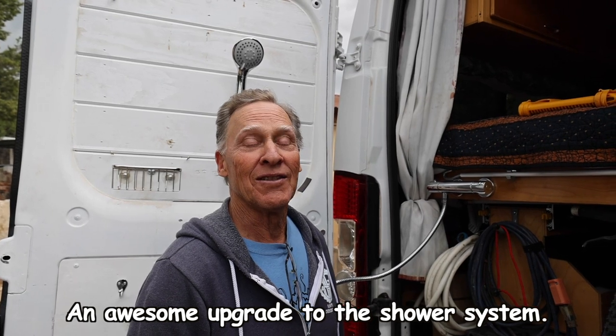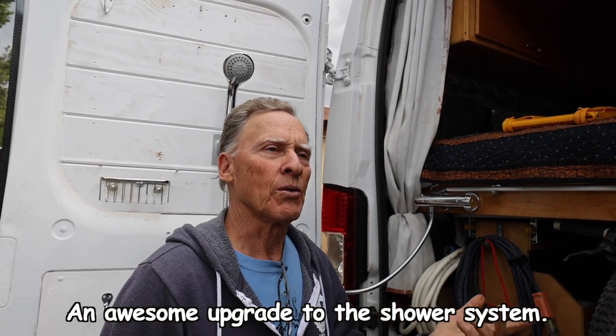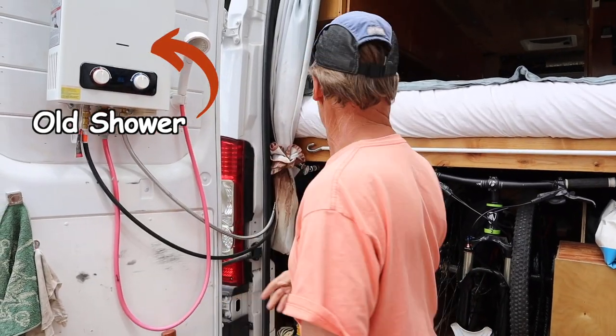Another update we did to the van is we took out the outdoor propane instant water heater. It was so buggy — it would get really hot then really cold and wasn't a pleasant experience. Instead, I connected a standard shower valve to our electric water heater, and we tried it on this trip and it is working so well. It maintains a nice steady temperature. The shower head still has an on/off switch. We're able to take two showers with the two-and-a-half gallon water heater, and it recovers really fast. We're really happy with this system.